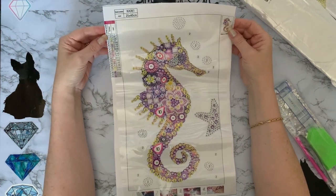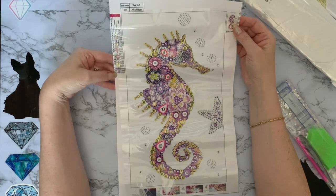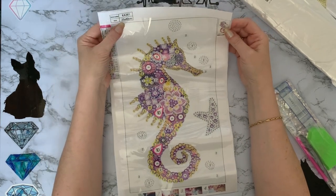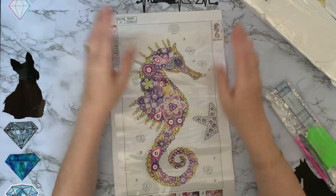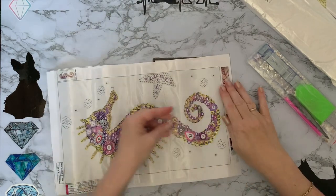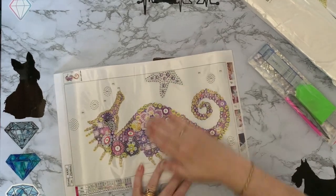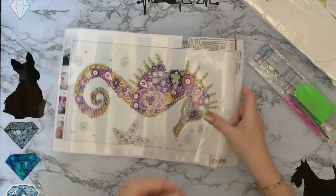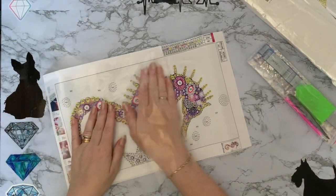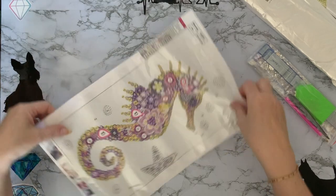My bathroom is just going to be absolutely full of sea-themed things — which it is, so what can I say. Wow, this has 20 different gems and colors — goodness me, that is a lot. It says it's 25 centimeters by 40 centimeters, so we'll give it a measure in a second. Let's just see if we can flatten it out. I love this — I've seen a couple completed and they just look so sparkly.